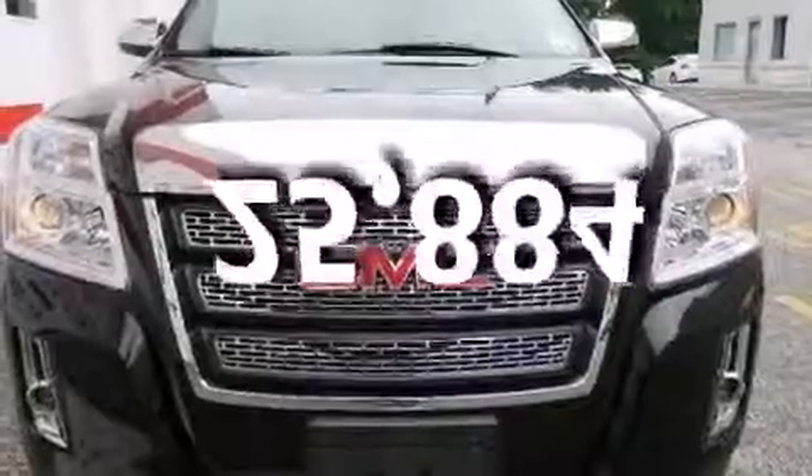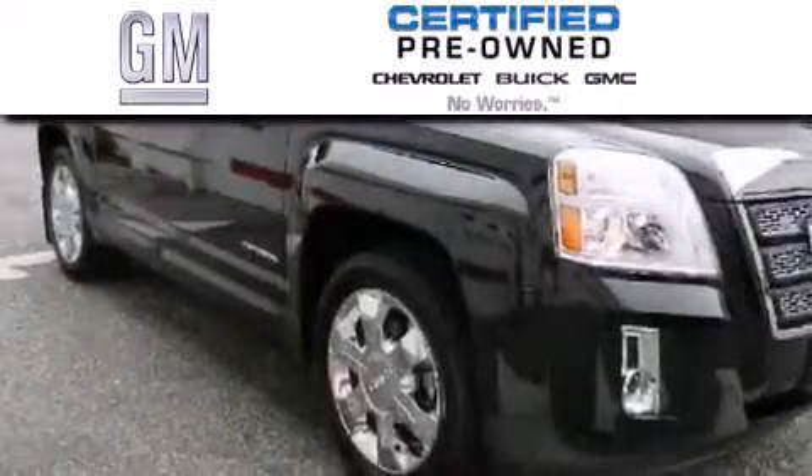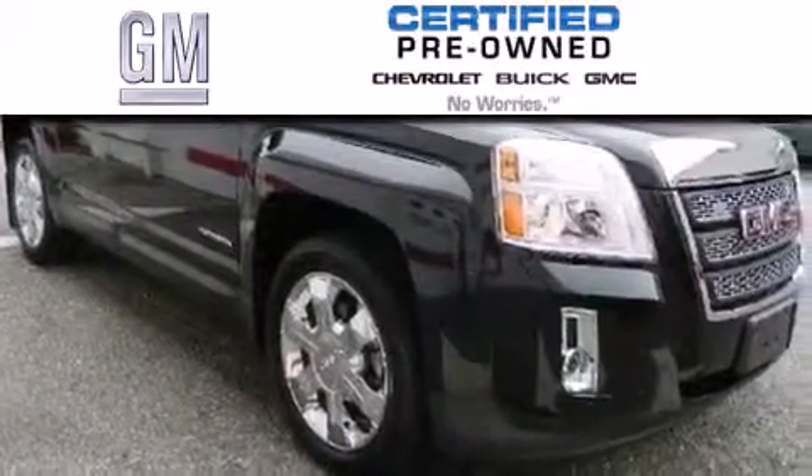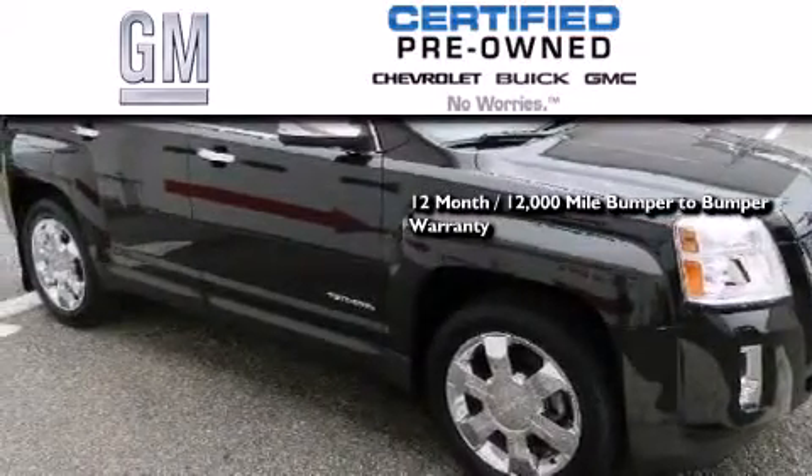And this vehicle has less than twenty-six thousand miles. A GM certified used vehicle can deliver more satisfaction and certainty than an ordinary used vehicle. A GM certified means you get a 12-month, 12,000-mile bumper-to-bumper warranty.